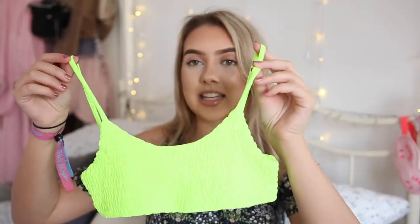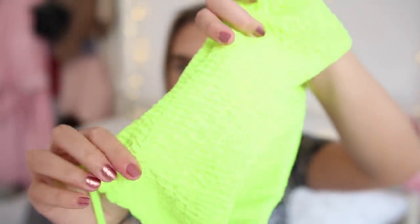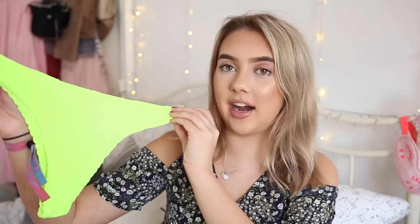As everyone knows, I'm obsessed with neon colours, and this is probably one of my favourite bikinis. It's a neon lime green bikini top — unfortunately the lighting is going funny so you can't really see the colour. It has strappy spaghetti straps and a kind of scoop neck with a small band. It's a ribbed material which looks really cute. The bottoms are again a cheeky style in the same neon lime green.